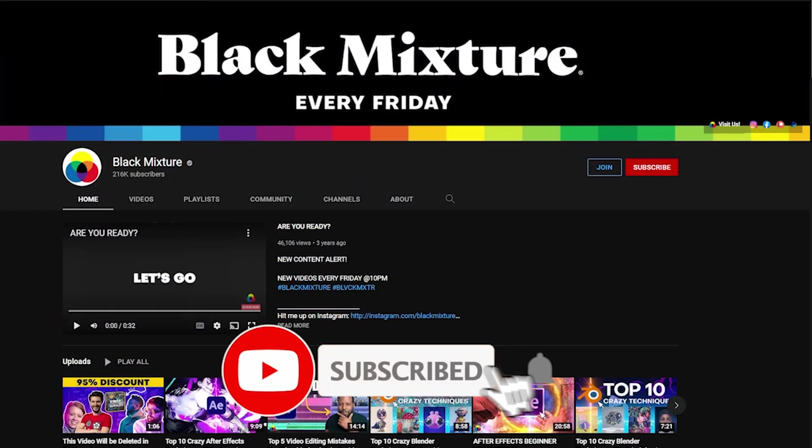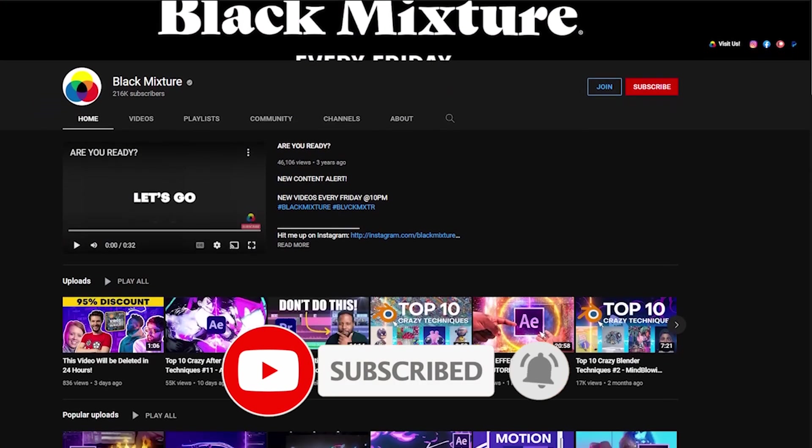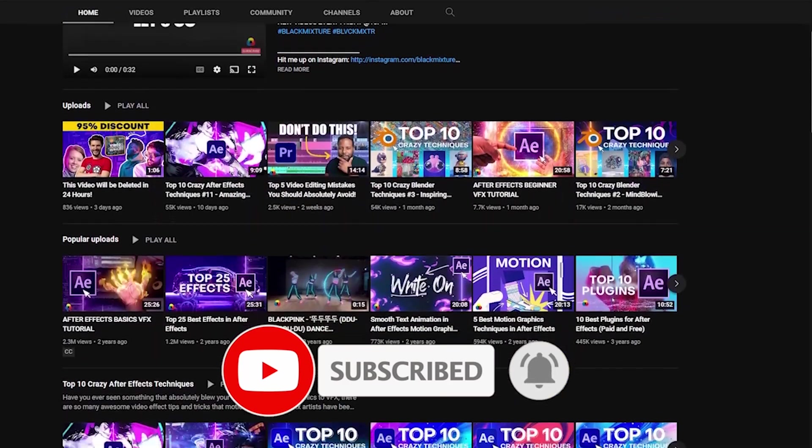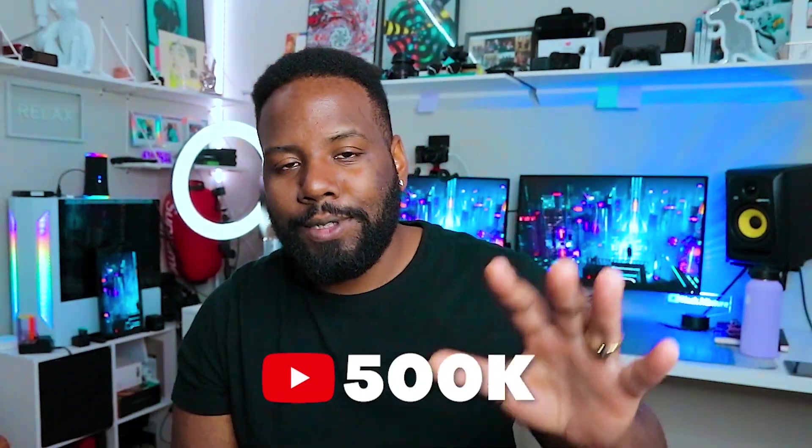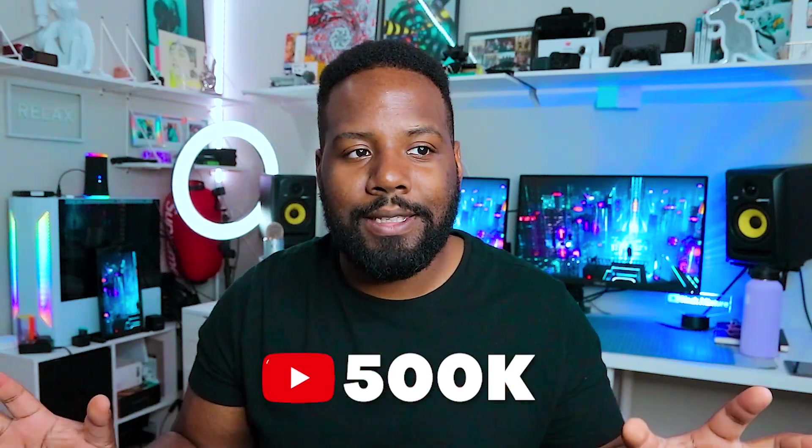If you haven't already, make sure that you hit that subscribe button so you don't miss out on any of the super dope stuff that we've got planned. Also, if you're already subscribed, huge thanks because you guys are the ones who are helping us get that much closer to our goal of hitting 500,000 subscribers by the end of this year. I know that's super ambitious, but I also know that's something that we can do. Anyways, I'm super excited. I know you are too. All right, let's go.